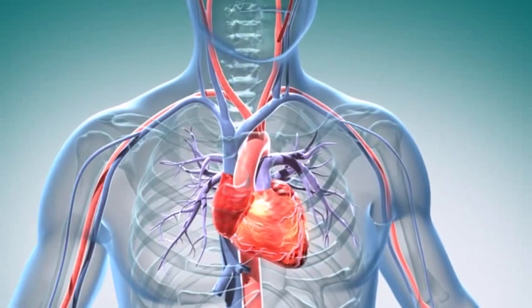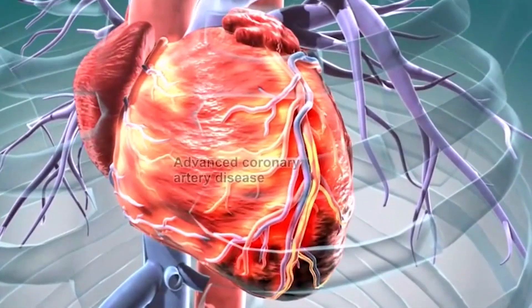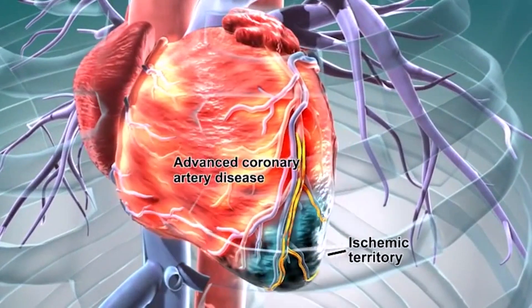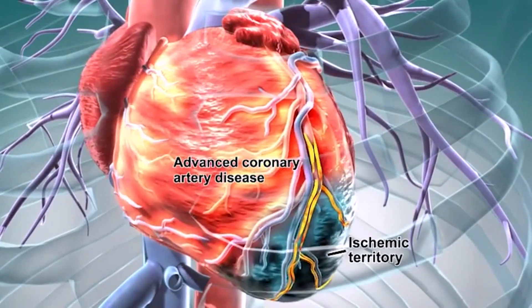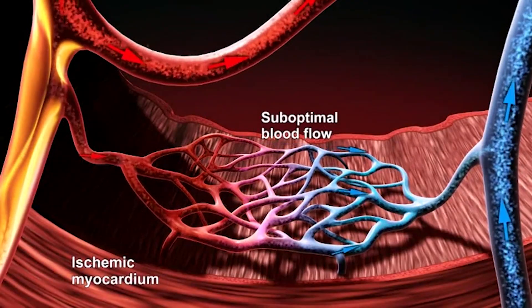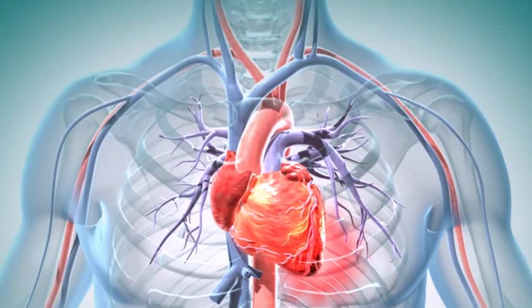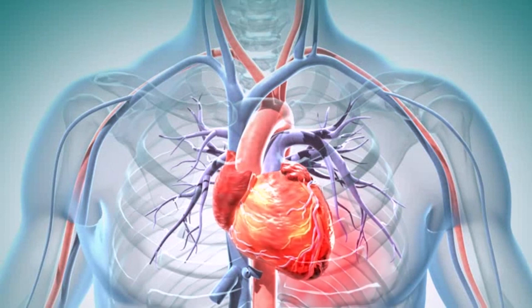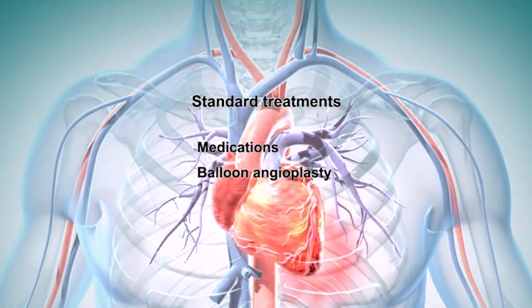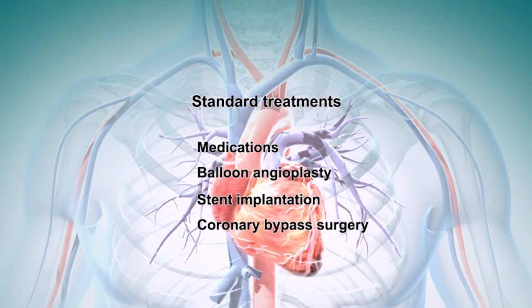In a patient suffering from refractory angina, certain areas of their heart muscle do not receive an adequate flow of oxygenated blood due to advanced obstructive coronary artery disease in the arteries that feed these areas. This is called ischemia and often causes the patient to suffer severe chest pain at rest or when undertaking everyday activities. Usually, these patients are treated with medications, balloon angioplasty and stent implantation, or coronary artery bypass surgery.